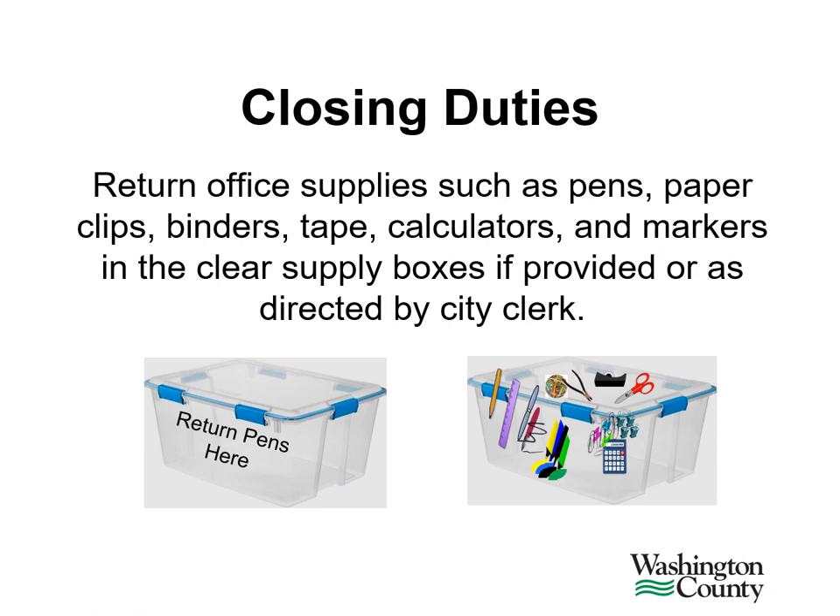Return office supplies such as pens, paper clips, binders, tape, calculators, and markers in the clear supply boxes if provided or as directed by the city clerk. Other supplies such as clipboards, extension cords, and power strips will be returned in the blue box or to the municipal clerk as they were given to you.